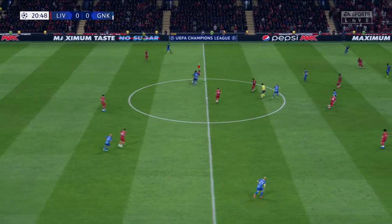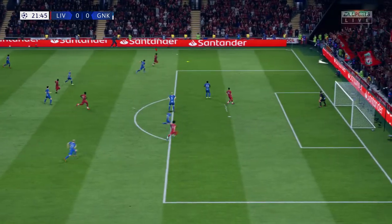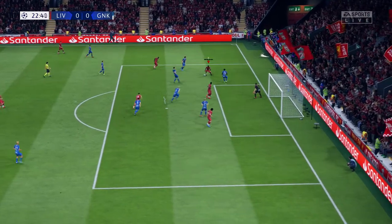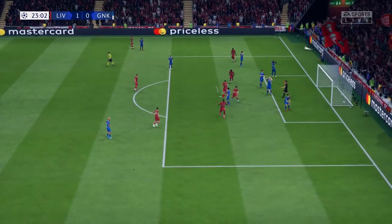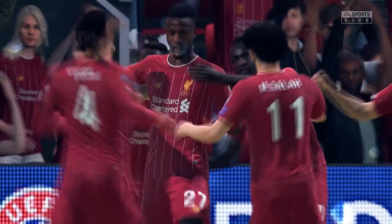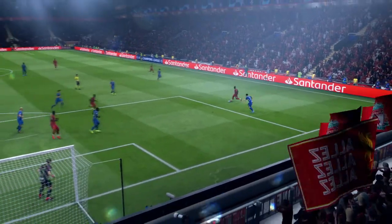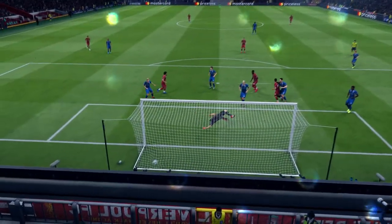Onuachu might be able to produce from this position. Mane, turning inside — where is he going to go? The first goal of the match, and the lead certainly doesn't flatter them. It's taken a while, but the pressure has paid off. Right place at the right time — striker's instinct is to be there and thereabouts. Keeper is no chance.